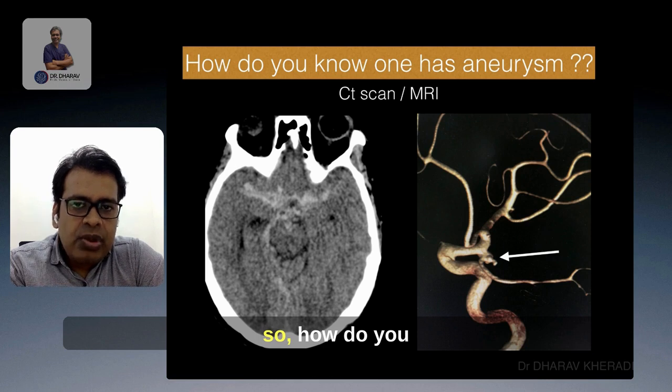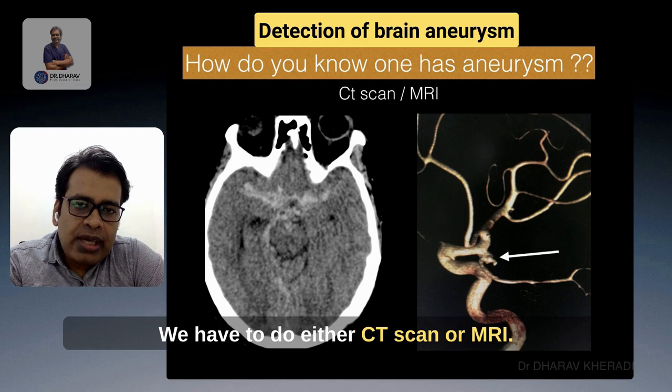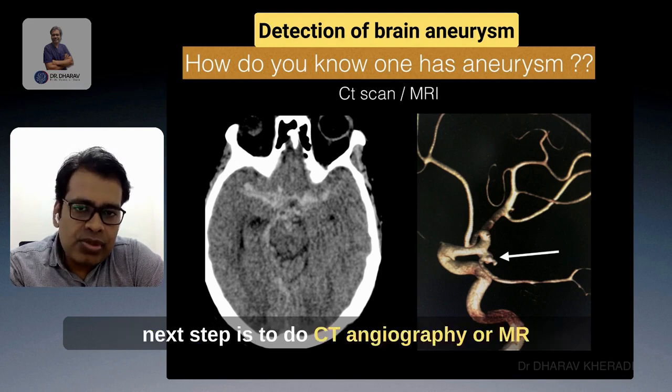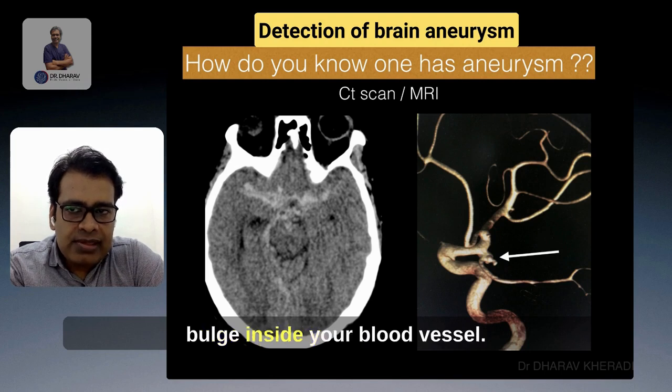So how do you know if someone has an aneurysm? We have to do either a CT scan or MRI. They can detect brain hemorrhage, and once we see such kind of brain hemorrhage, the next step is to do CT angiography or MRI angiography to visualize the blood vessels.